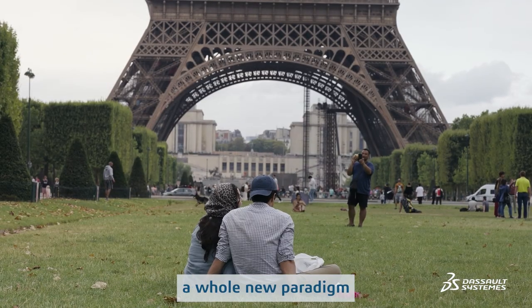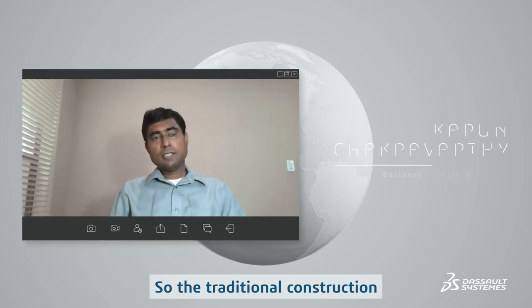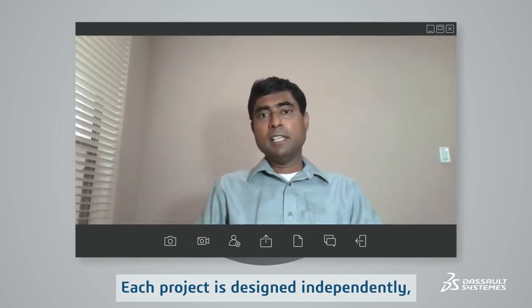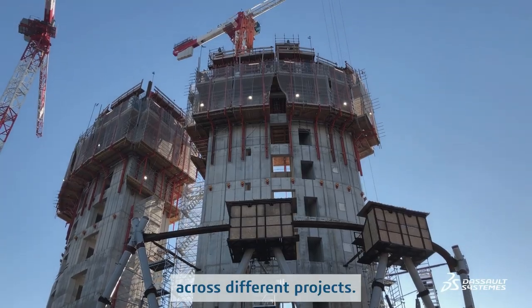Nowadays, we are able to adopt a whole new paradigm called productization. The traditional construction process relies on what we call bespoke design — each project is designed independently, constructed independently. There is very limited knowledge reuse across different projects.